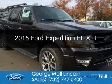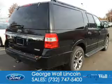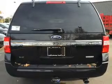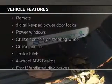This is a new 2015 Ford Expedition EL. It's powered by four-wheel drive, a 3.5-liter six-cylinder engine, and a six-speed automatic transmission. The features include a turbocharger,